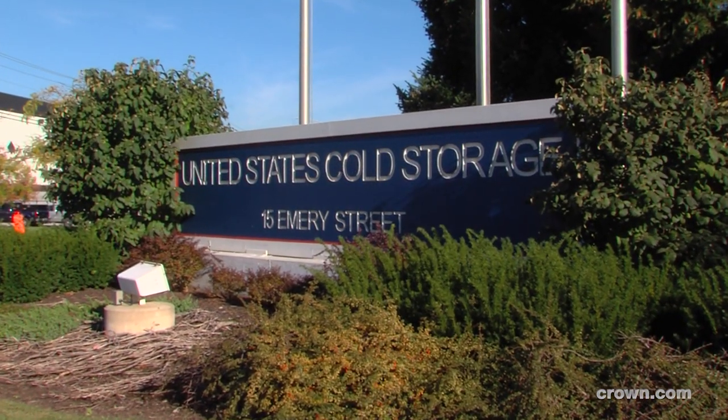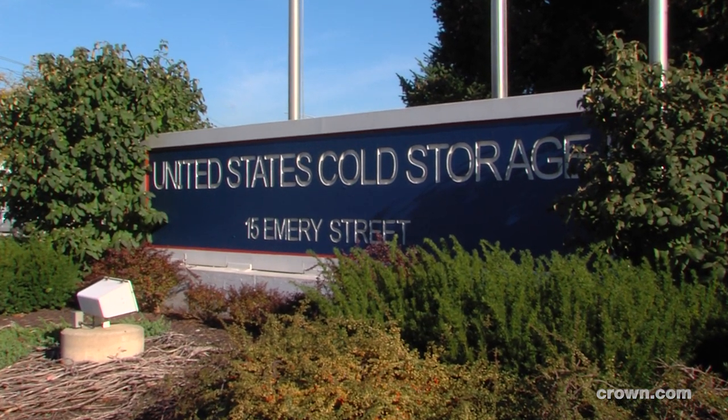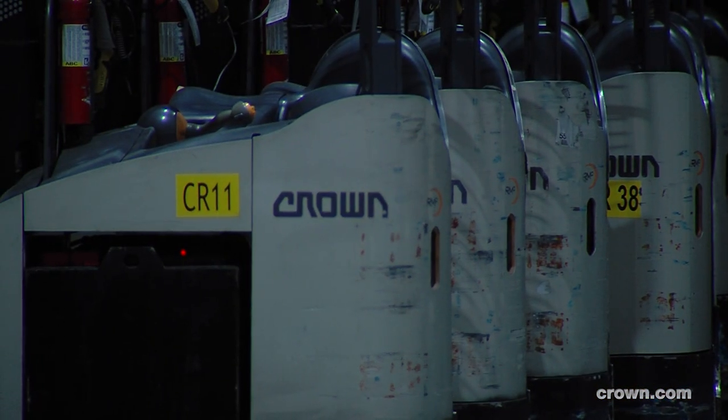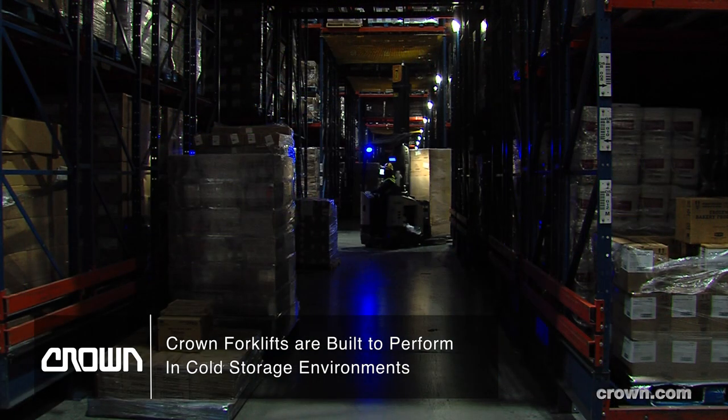My name is Charlie Culp. I'm the Chief Engineer at the Bethlehem location of United States Cold Storage. The Crown dealer works with our corporate engineering, so we have a standard spec for frozen applications, and it's all worked out very well.